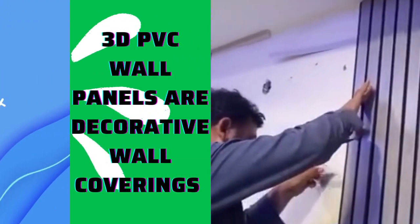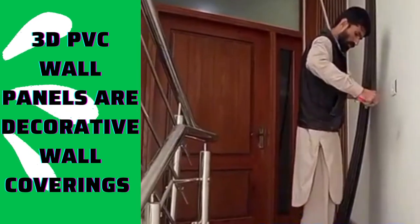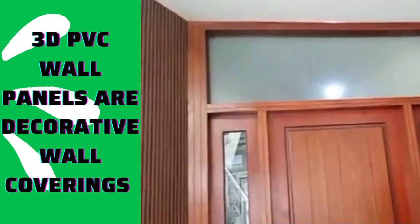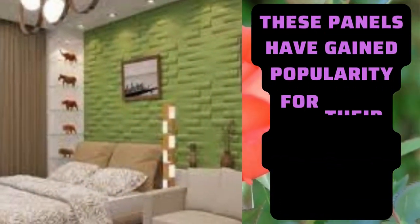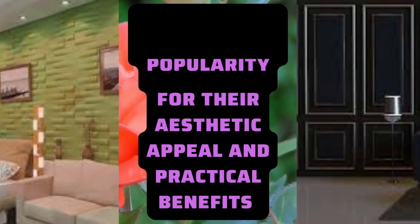litblinds.store 3D wall panels are decorative wall coverings that add depth and texture to interior spaces. They are designed to create a three-dimensional visual effect on walls, providing a unique and eye-catching look. 3D wall panels have gained popularity as a way to transform plain and flat walls into dynamic and visually engaging surfaces.